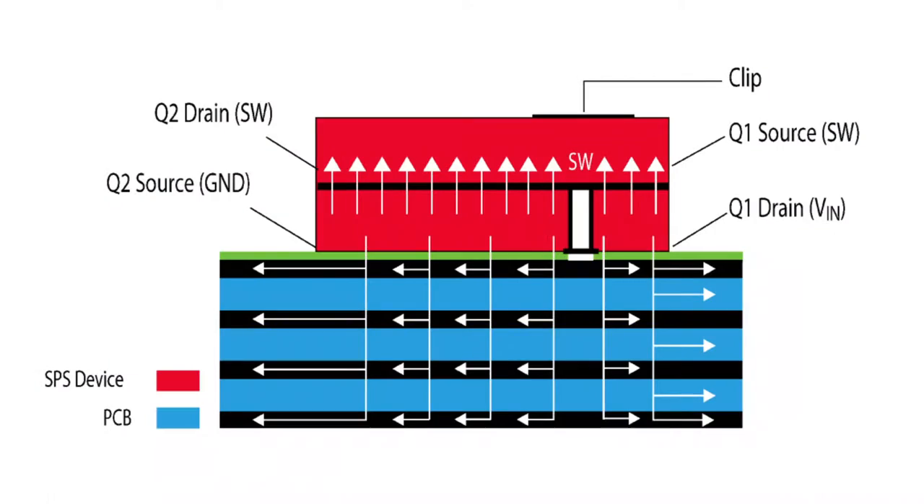Let's look at the typical thermal flow and see how the SPS module packaging provides the coolest power delivery solution. The FLIP low-side FET design enables ground at the primary bottom-side thermal plane, with a dual-cooled package used for efficient top-side cooling. The diagram shows heat dissipation through multiple vias on ground and VIN pads on the PCB, and through the top of the module.